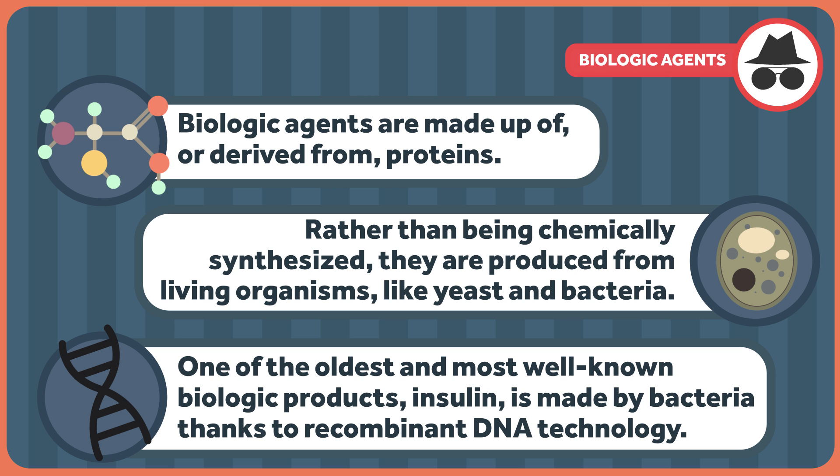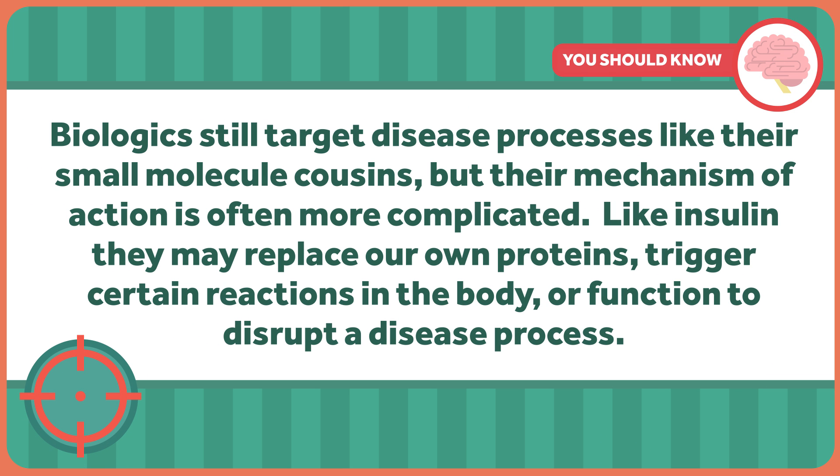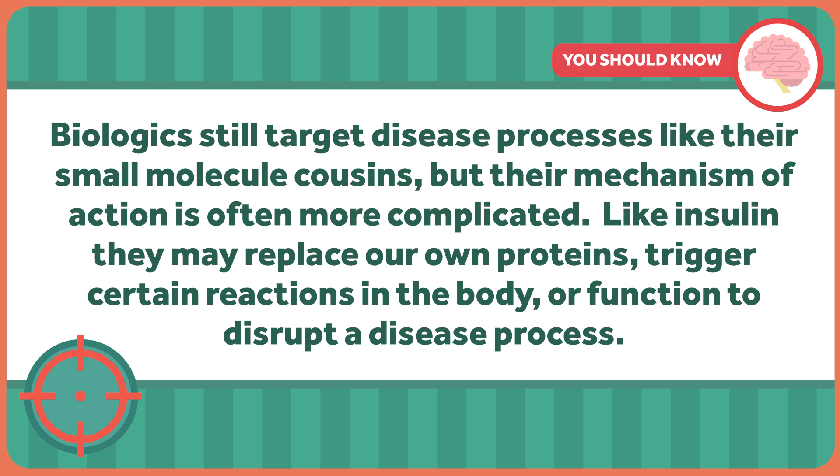One of the oldest and most well-known biologic products, insulin, is made by bacteria thanks to recombinant DNA technology. Biologics still target disease processes, like their small molecule cousins, but their mechanism of action is often much more complicated. Like insulin, they may replace our own proteins, trigger certain reactions in the body, or function to disrupt a disease process.